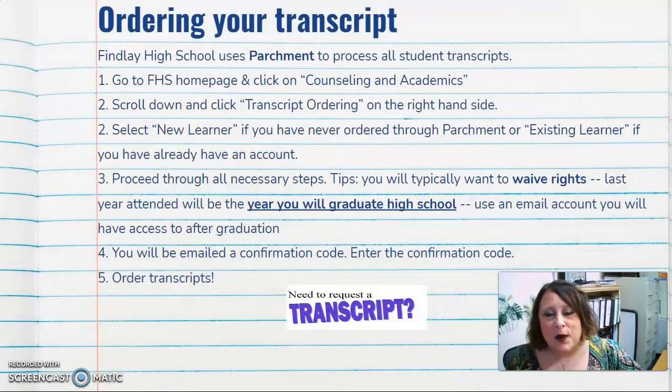I'm going to share with you a screen that talks about ordering your transcripts. Finley High School uses Parchment — it's an app — to process all student transcripts. If you go onto the FHS homepage and click on Counseling and Academics, you can scroll down and on the right-hand side there is something that says 'Order Transcripts' or a little icon for Parchment. When you get into Parchment, select 'New Learner' if you've never ordered before, or 'Existing Learner' if you have. This is very important for seniors who need to send their transcripts to colleges.